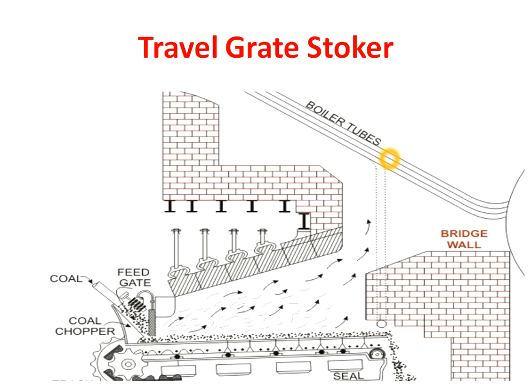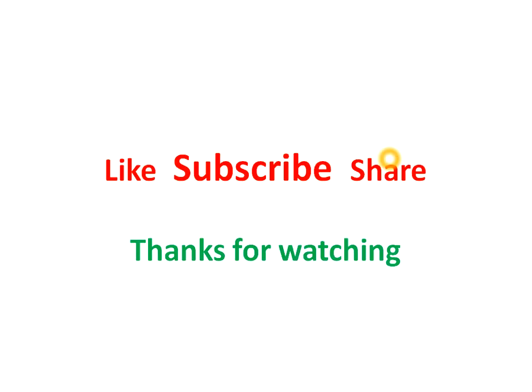I hope you liked the video. If you liked the video, please press the like button. If you have not subscribed to the channel till now, please subscribe and share this video. Thanks for watching, bye bye.